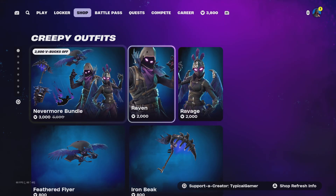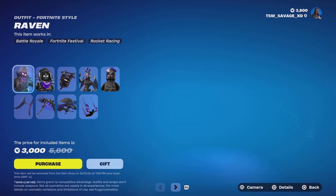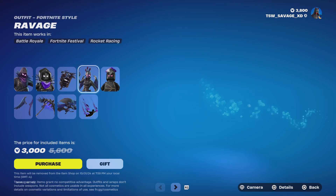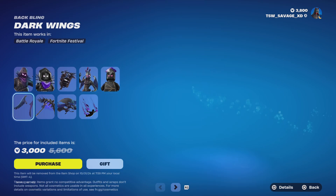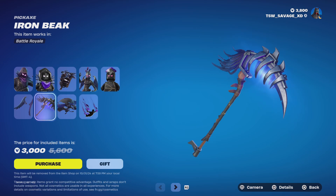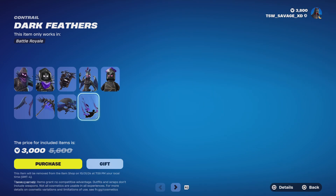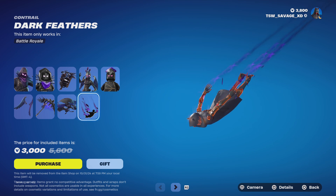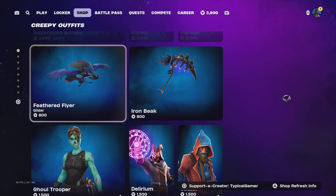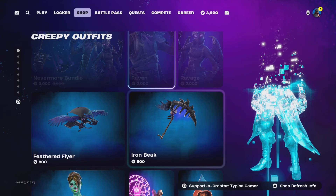The Nevermore bundle is back. With this bundle you get the Raven skin with no styles, the Iron Cage back bling with no styles, the Ravage back bling with no styles, the Dark Wings back bling with no styles, the Iron Beak pickaxe with no styles, the Feathered Flyer glider with no styles, and the Dark Feathers wrap with no styles. You can buy both skins and the pickaxe and glider by themselves, and the back blings come with the skins.